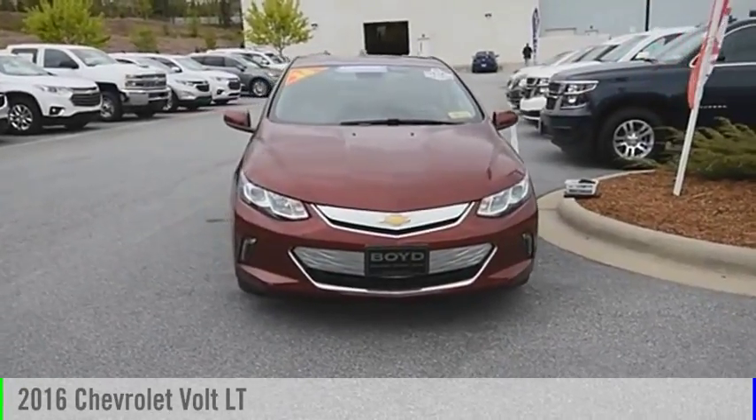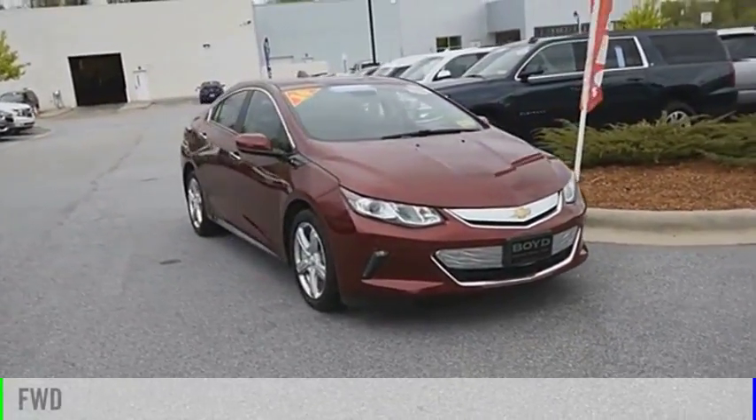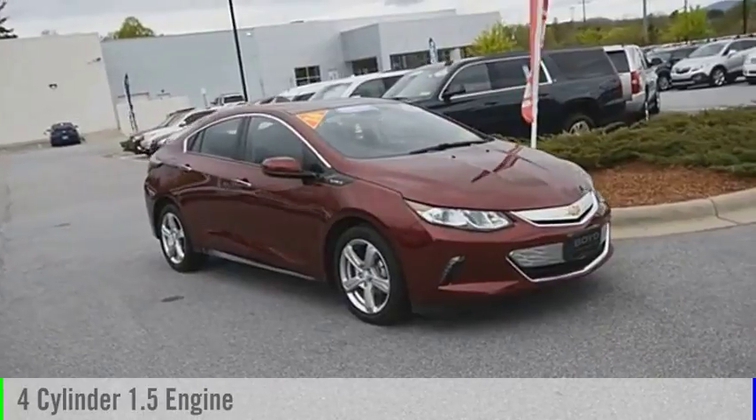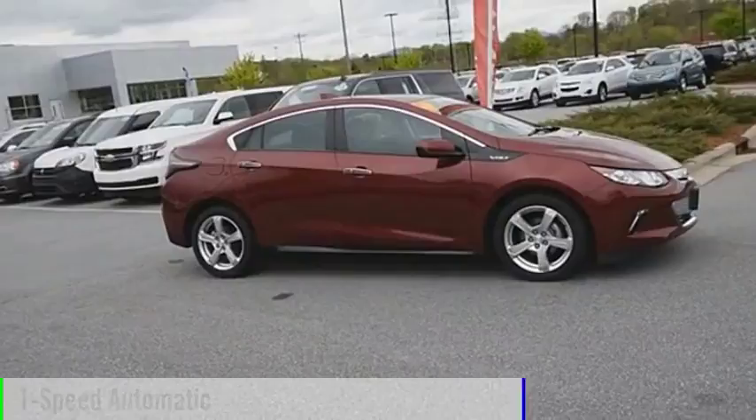We are pleased to show you the 2016 Volt. This vehicle is powered by a front-wheel drive, four-cylinder, 1.5-liter engine and comes with a one-speed automatic transmission.